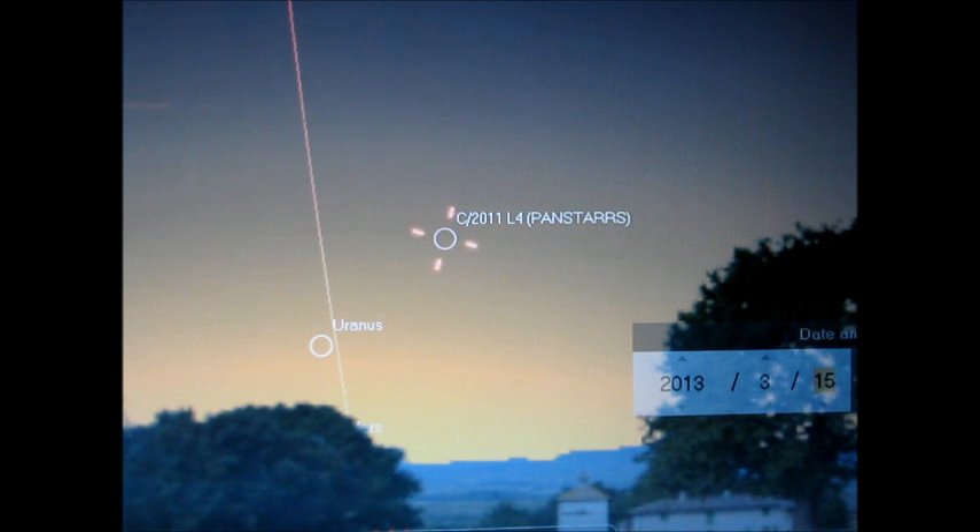L4 Pan-STARRS being in March, and then in November S1 ISON will be the big show. But since it is getting close to that time, I might as well go ahead and give an update on what's going on with L4. Right now it's currently visible in the southern hemisphere only.